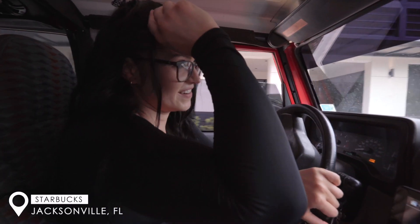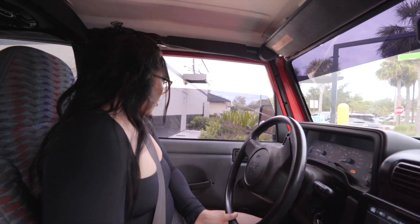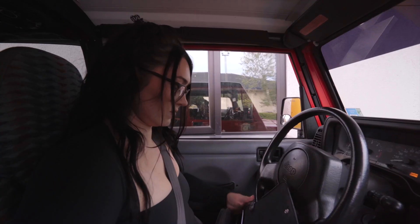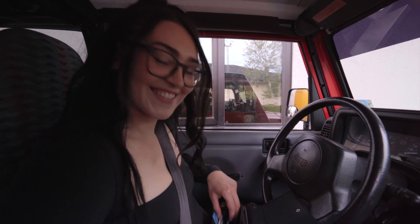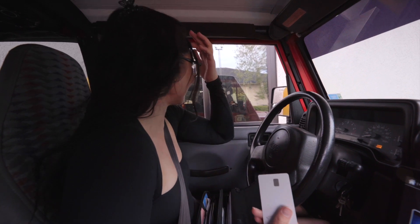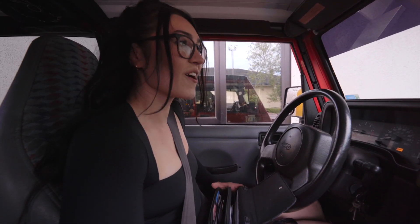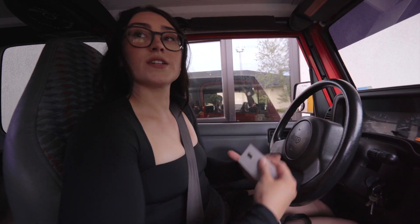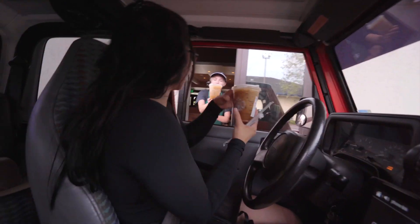We're at Starbucks - being basic! It is so freaking hot. Pumpkin cream cold brew and apple crisp oatmeal shaken espresso are on the menu. Unfortunately they're out of the pumpkin cold brew, so we got the apple crisp oatmeal shaken espresso - only 180 calories for a grande, that's not bad for a concoction like that.